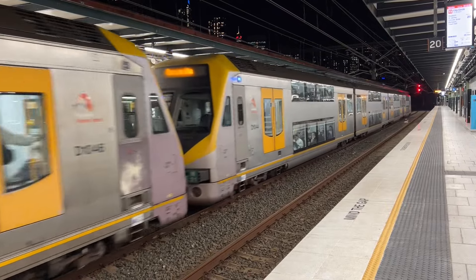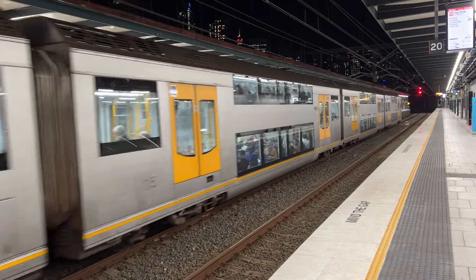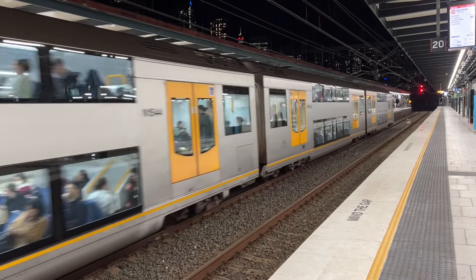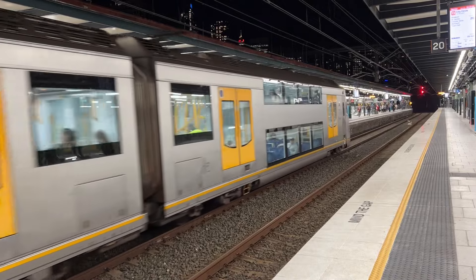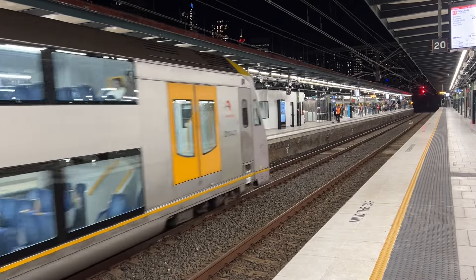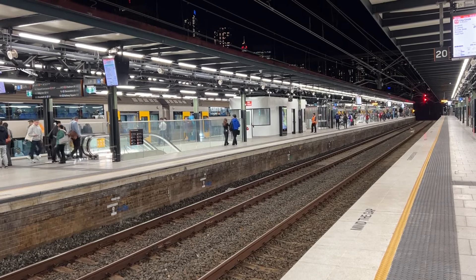For your safety, please remain behind the yellow line at all times and allow others to get off before boarding. Next train to City Circle via Museum.